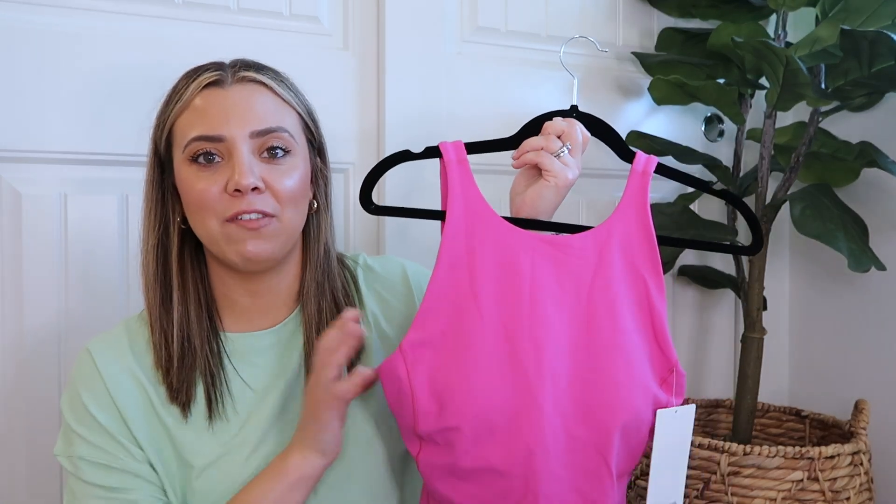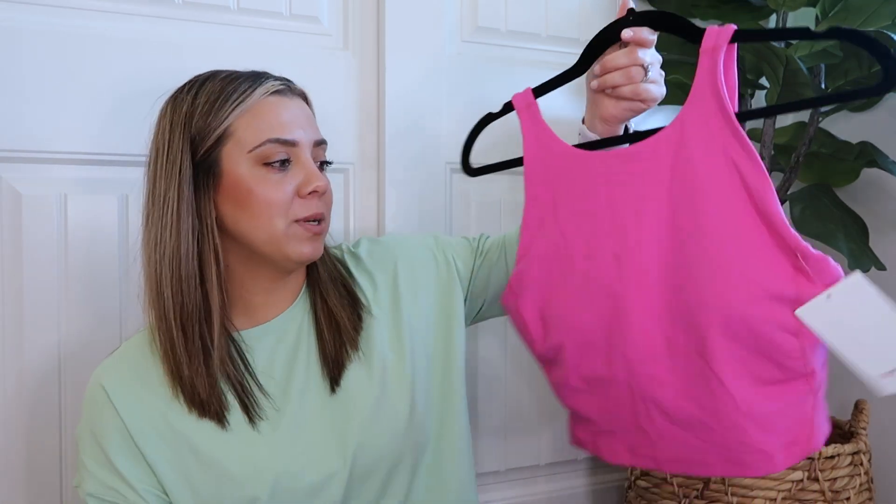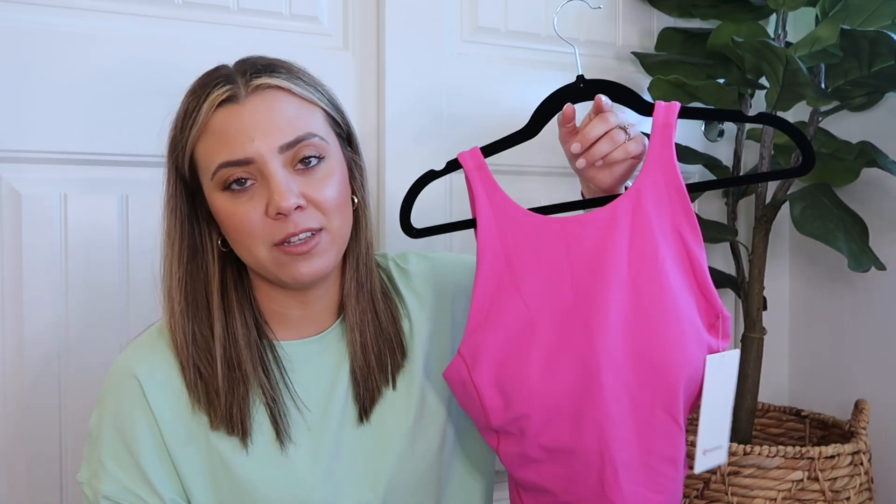I like the high neck for a little more coverage. I'm just not used to wearing very low cut tops lately and sometimes I feel a little too exposed, so I like having the high neck version to feel more secure and covered. I really like this and love the Sonic Pink color.